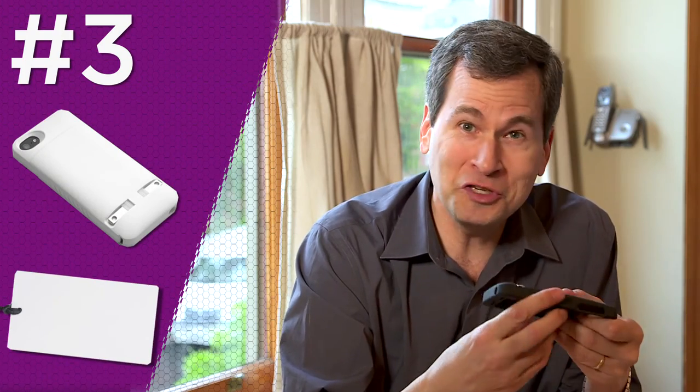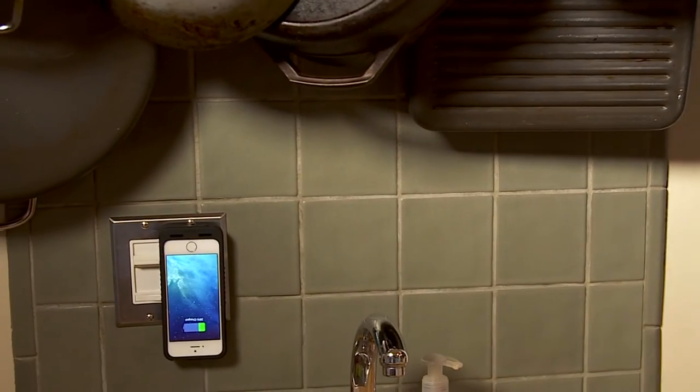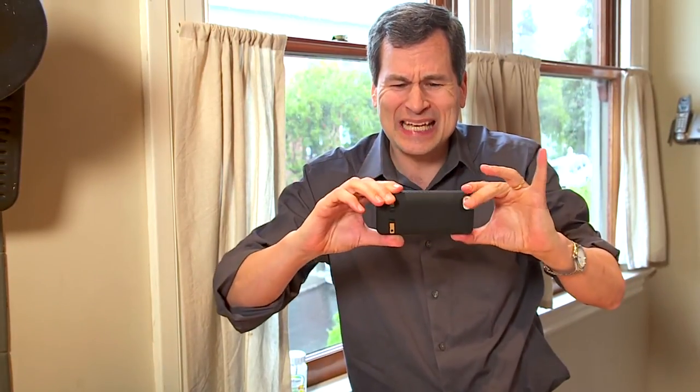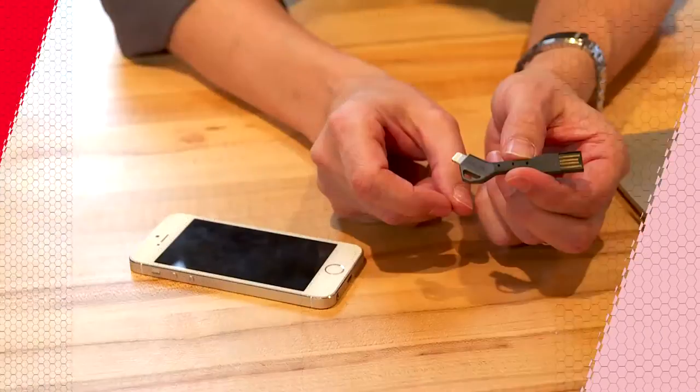Case number three is the Pocket Plug — $70. All you need to know about this case is that you just plug the entire thing into the wall. You never need to carry around your cord. It works great, but this thing is huge — so big and thick. I love the idea of not carrying around your cord, but you pay a huge price in bulk.